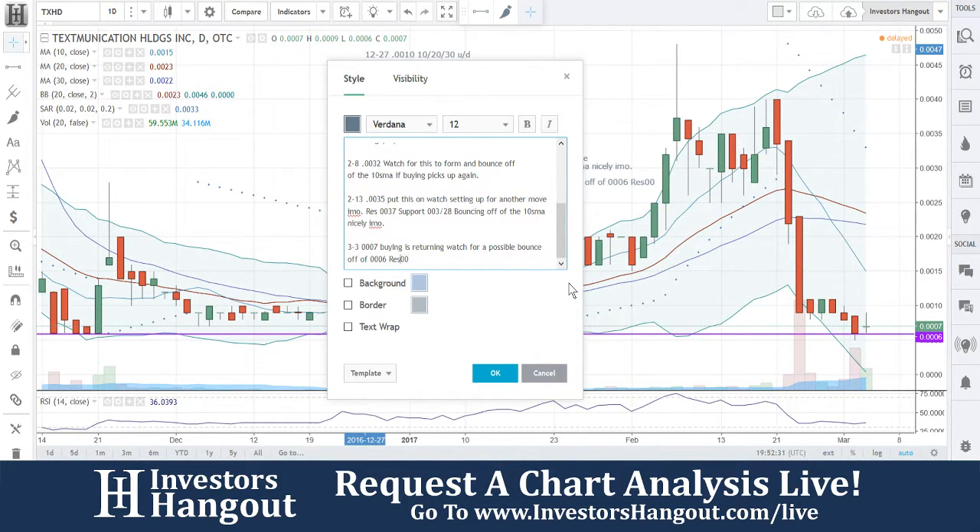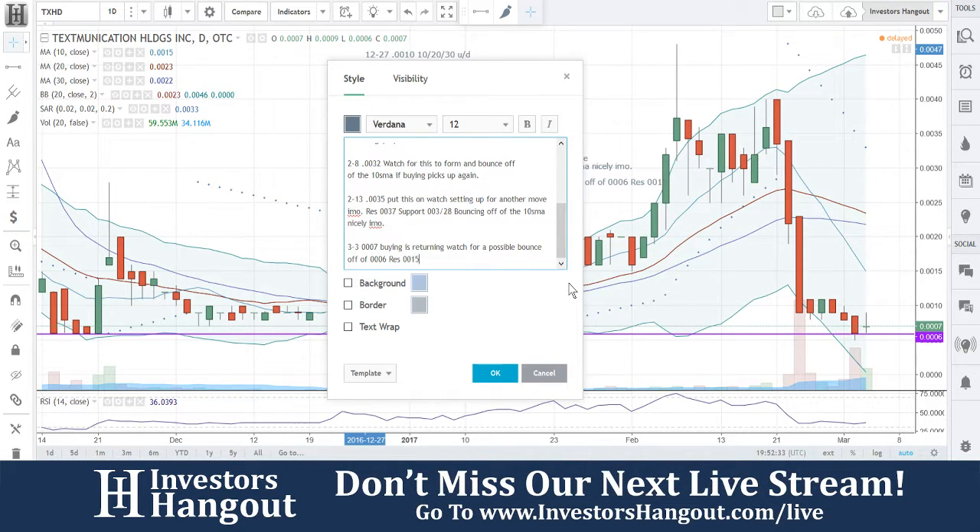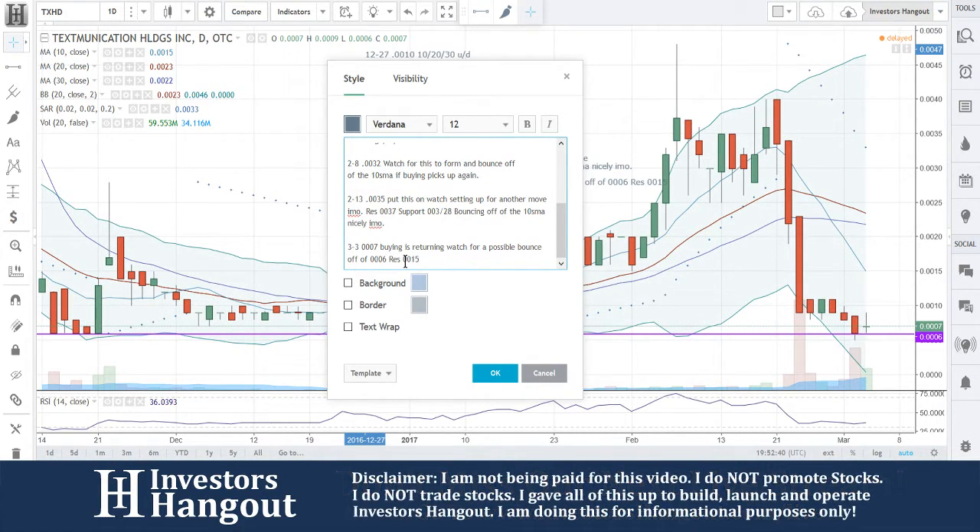I would put the resistance level at 0.0005 — seriously, that's probably going to be one of the bigger ones that you would probably get up to. Where are you going to be looking at in the short term? We'll put that at 0.0011 and then 0.0015.